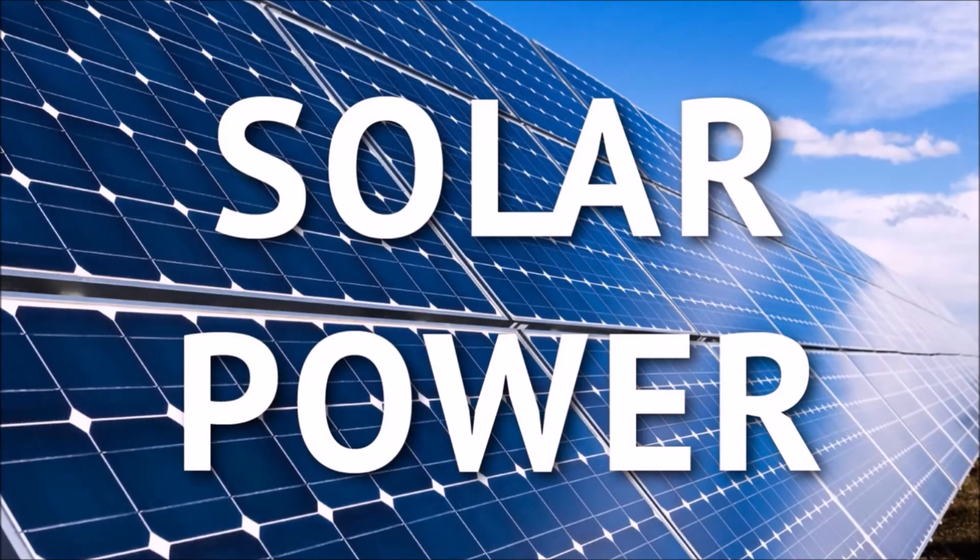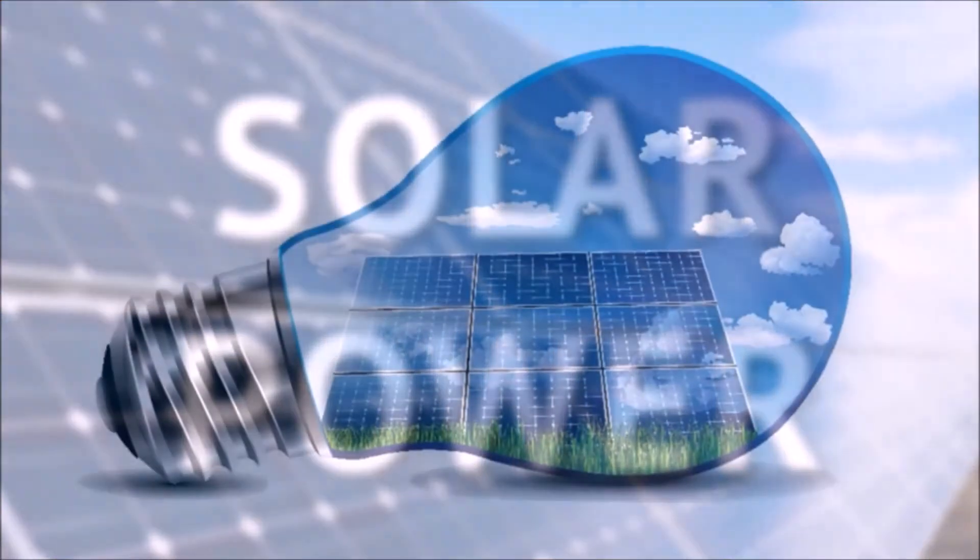Are you looking for a solar power solution? Look no further — you're at the right place.